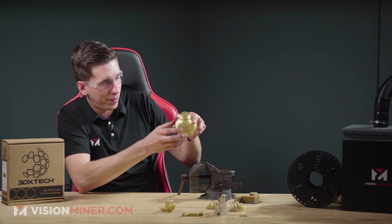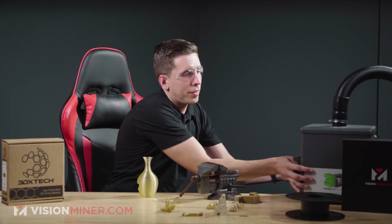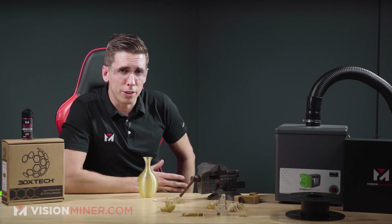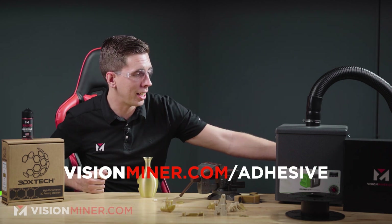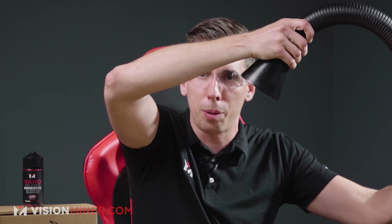It does print translucent, so you can sort of see through it. Let's break out the fume extractor because safety first, and let's burn this stuff. As far as holding it down to the bed, nanopolymer adhesive works fantastic — that's what we use all the time for literally everything. We've tried other high-temperature adhesives and they don't work nearly as well for nearly as many materials. Nanopolymer adhesive is available at visionminer.com. Let's turn on the fume extractor. We've got these available on the website too — this thing's like 700–800 bucks. I use it for soldering and grinding.